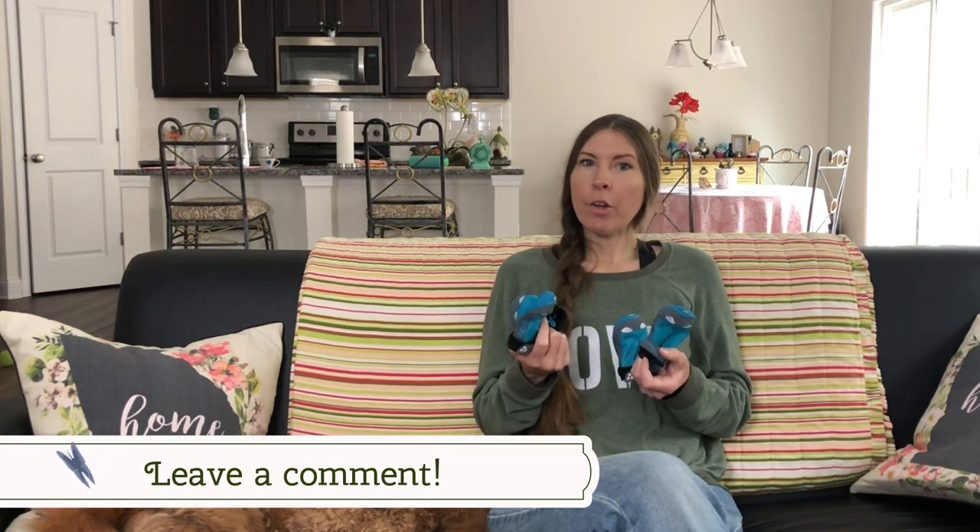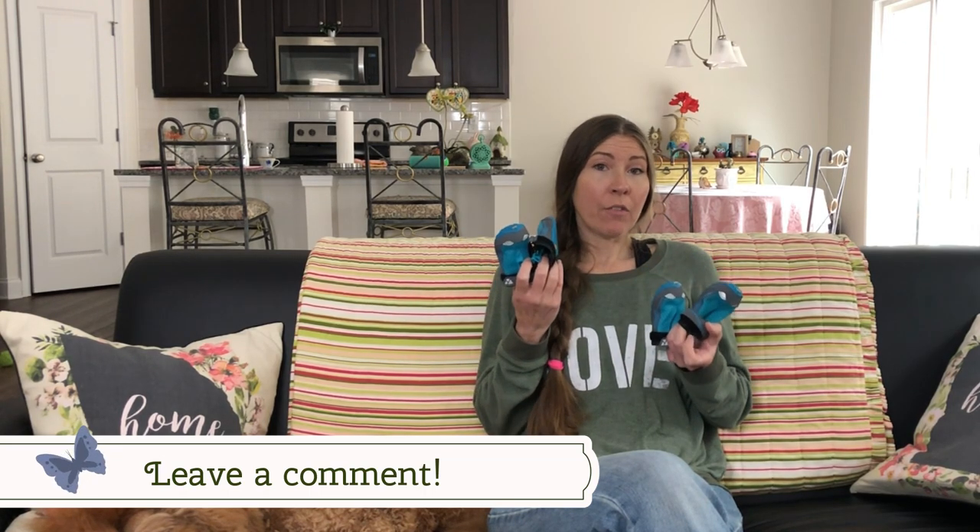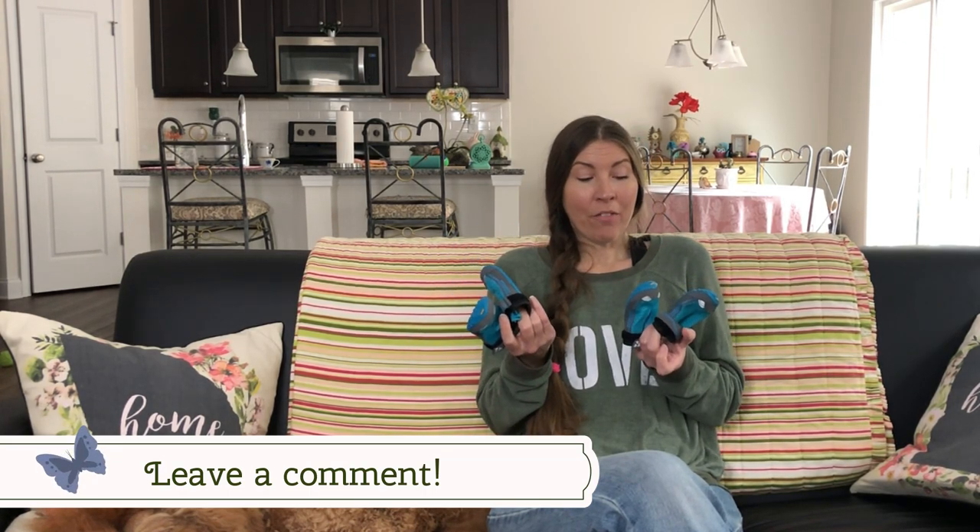At the time I'm filming, these come in three colors: blue, red, and black. Leave a comment and let me know if your dog wears boots or if you've tried the Ruffwear boots. We love them — they're my favorite. Also let me know what color boots your dog has or what color you would get.